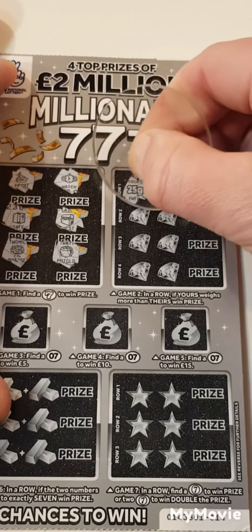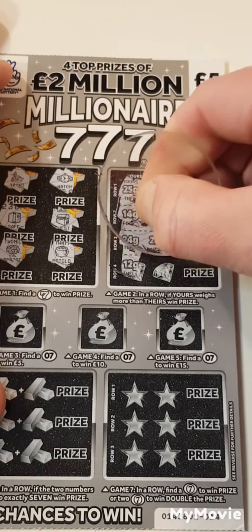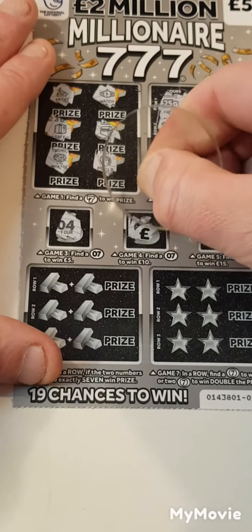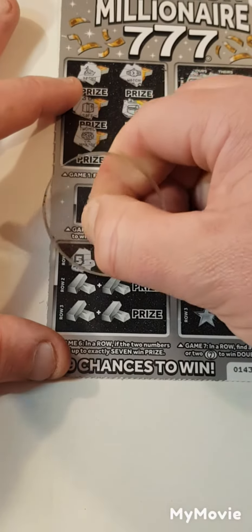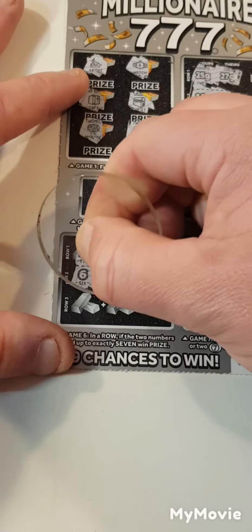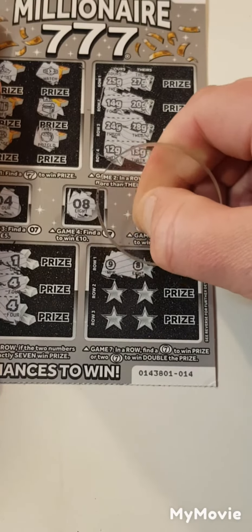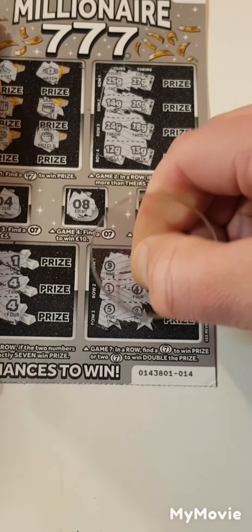Twenty-five, twenty-seven, fourteen and twenty, twenty-four, twenty-eight, twelve and thirteen. We have four, eight, and one. That's five and one, six and four — that should have been there. Two and four. Can we find any more of these sevens? We've got nine and eight, one and four, five and two.